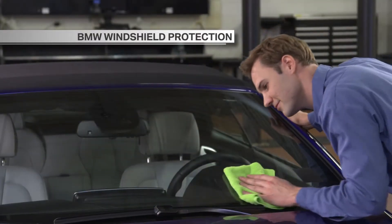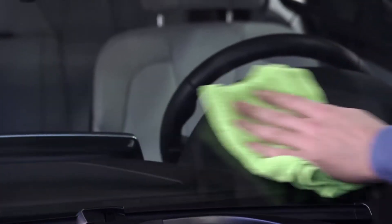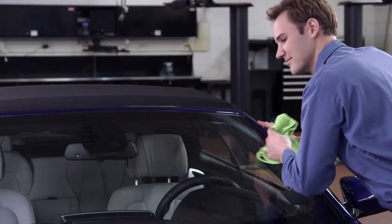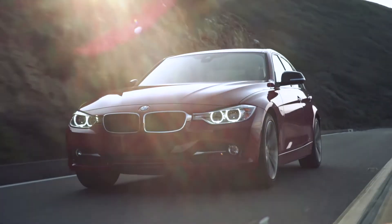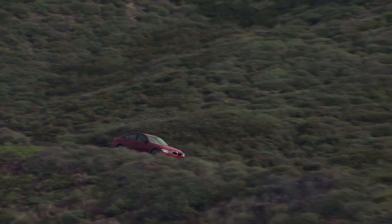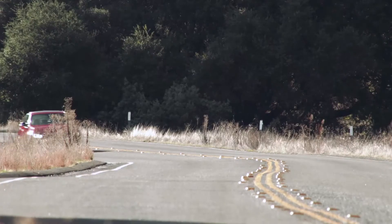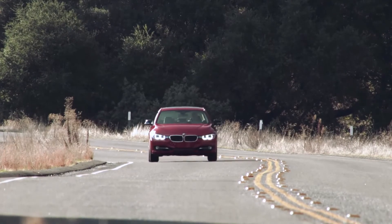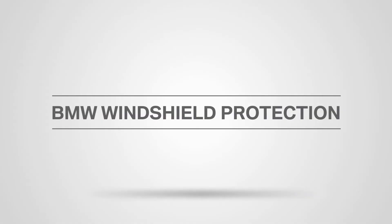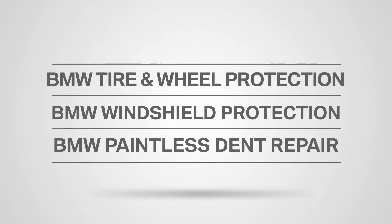Unless you have BMW windshield protection, you're in control if your BMW's windshield is chipped or cracked by a rock or road debris while you're driving. You'll have coverage for a total of up to $5,000 for repairs or replacements due to damage caused by covered road hazards. This coverage has no deductible and can also help you avoid a potential increase in insurance premiums by combining it with tire and wheel protection and/or paintless dent repair.